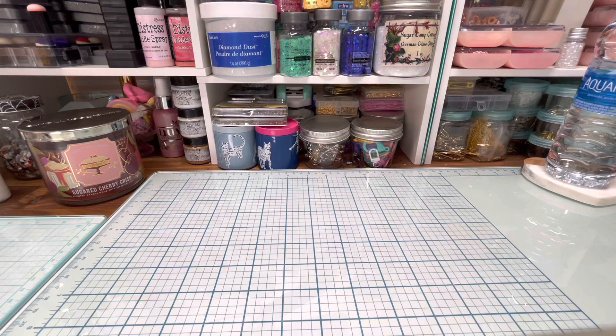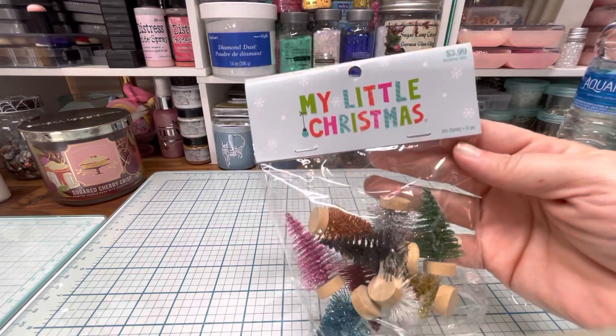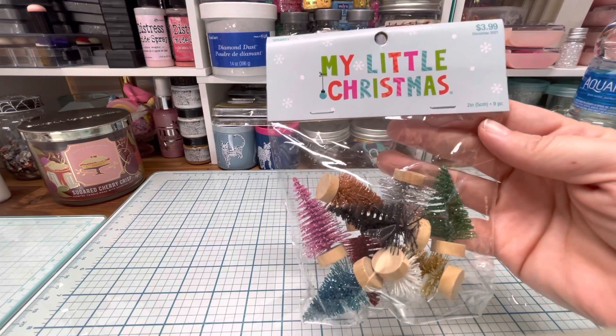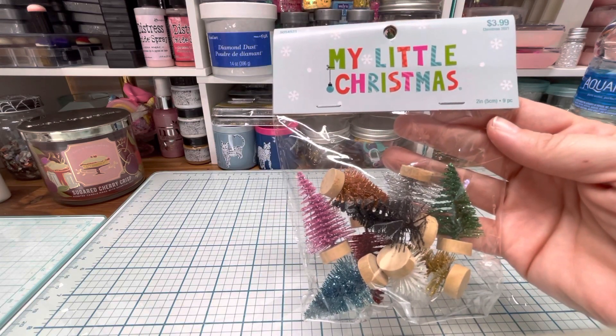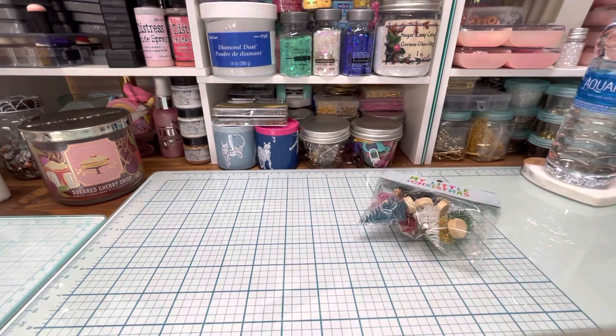I wanted to find some little mini Christmas trees for Christmas, so over in the Christmas section I found these and I thought they were so neat because they had so many different colors. I think Christmas is 40% off right now, so those are so cute. And then I also found these mini Christmas trees and I could not pass them up.